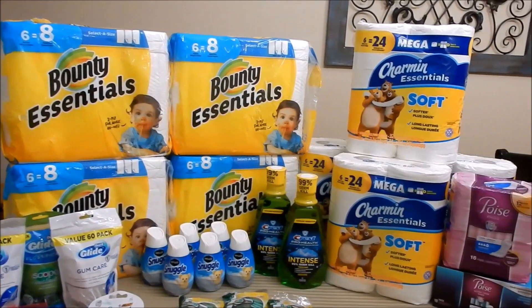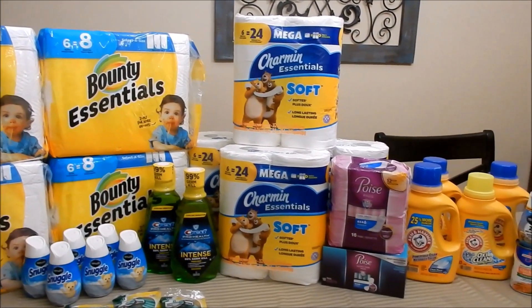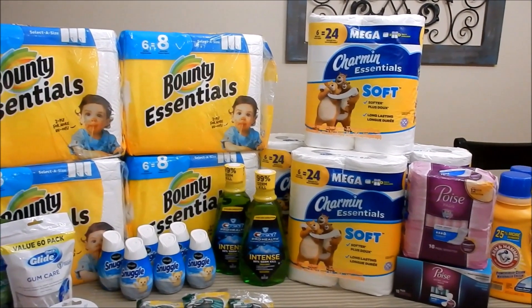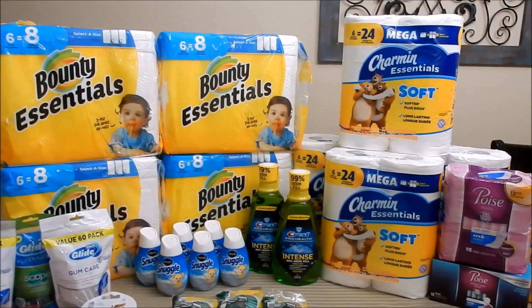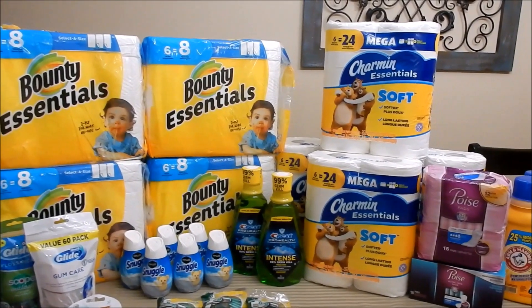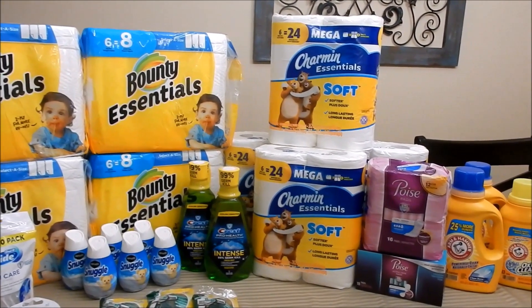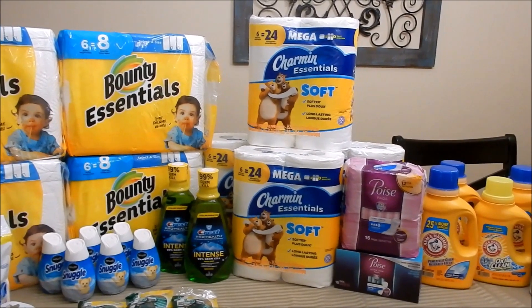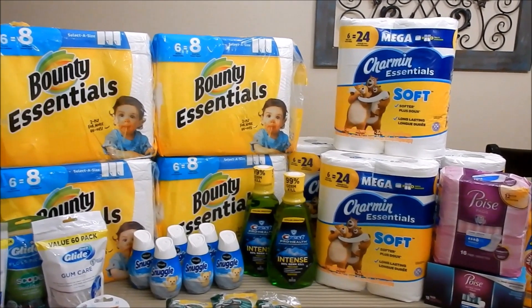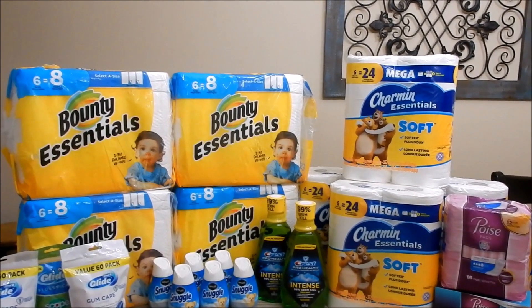Hey friends, welcome back to another Walgreens haul. I have quite a bit to go over with you guys — Walgreens has some awesome deals this week. I hope you have a plan to get in store as soon as possible. For anyone new here, hi and welcome! Please hit the red subscribe button, the notification bell and select all, so you're notified of every video. Also make sure you're following me on Instagram and Facebook.